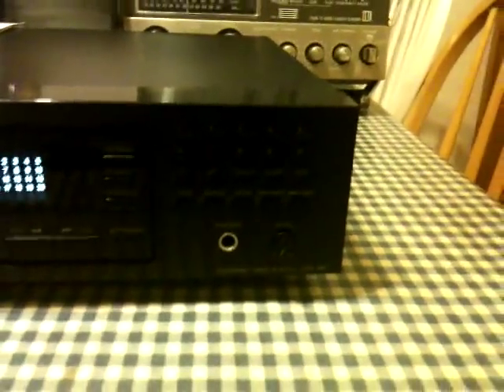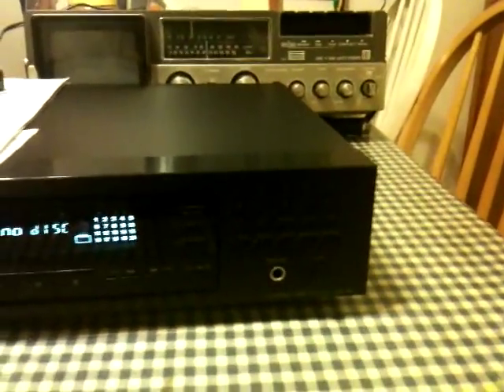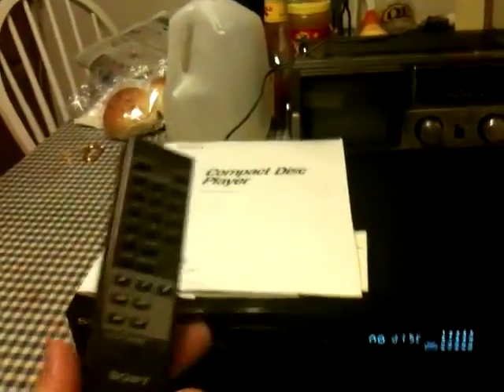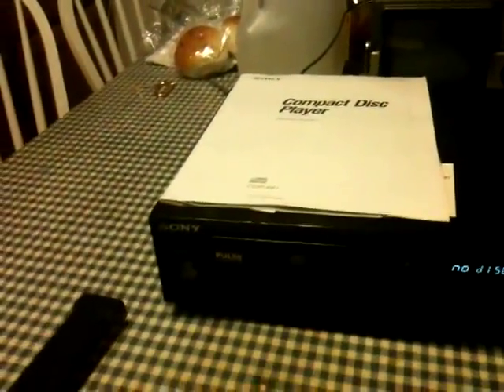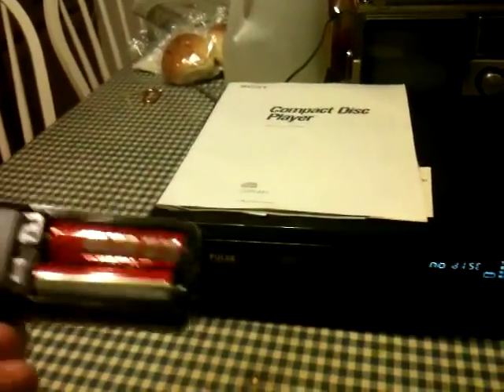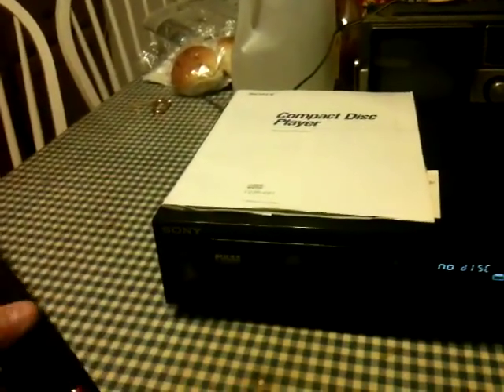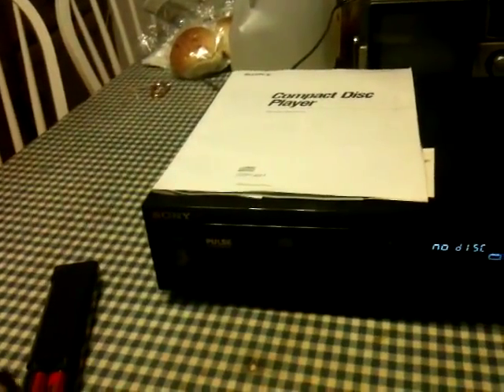This is a CDP-491, made in June of 1991, made in Japan by Sony. I also got the remote. And I would swear these are the original batteries — or close to it — because these are Sony Corporation batteries, Sony Battery Corporation of Japan.